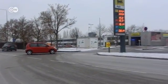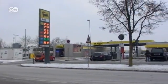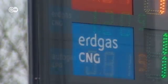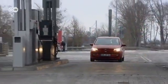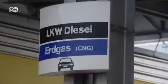This VW EcoUp is currently the world's most fuel-efficient natural gas-powered car. Natural gas is more environmentally sound than the classic fossil fuels, and in Germany at least, it's cheaper too.